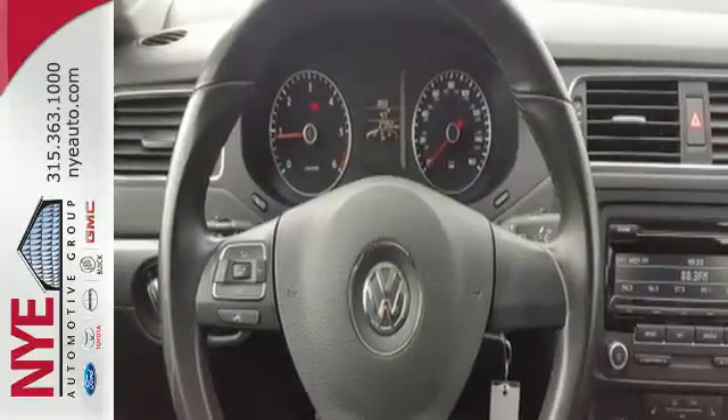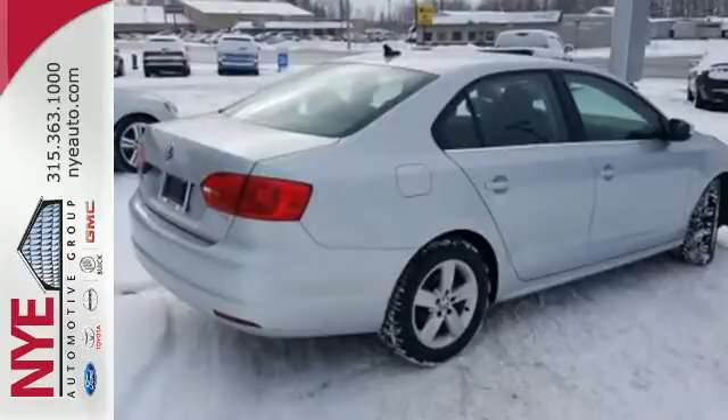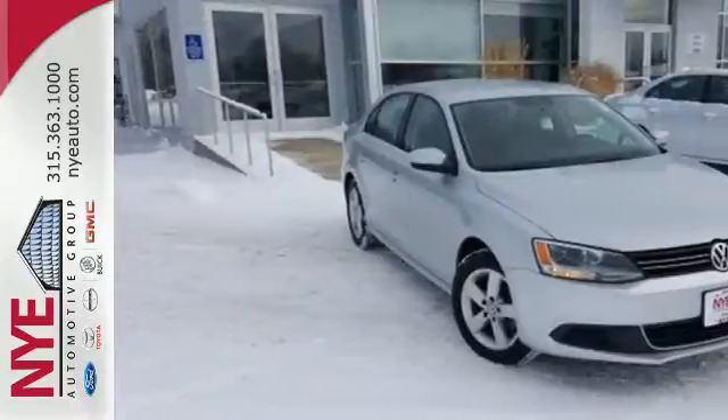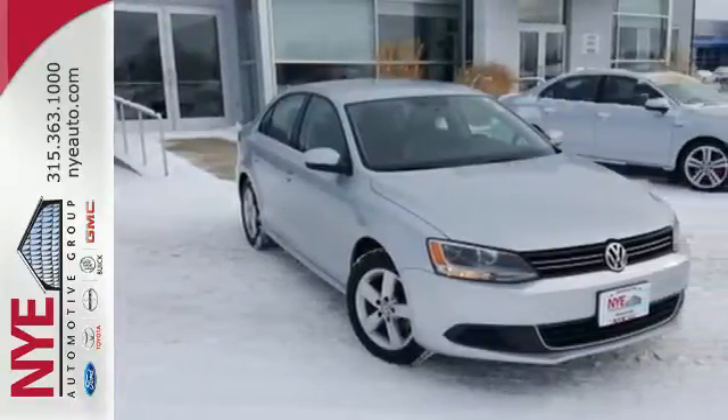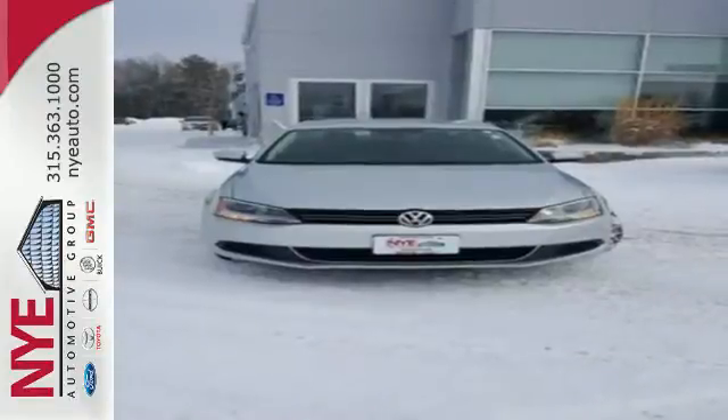Standard equipment includes variably intermittent wipers, stability and traction control, a tire pressure monitor, and intelligent crash response system. Wrap yourself in the comfort of heated seats. Come see this Jetta today.